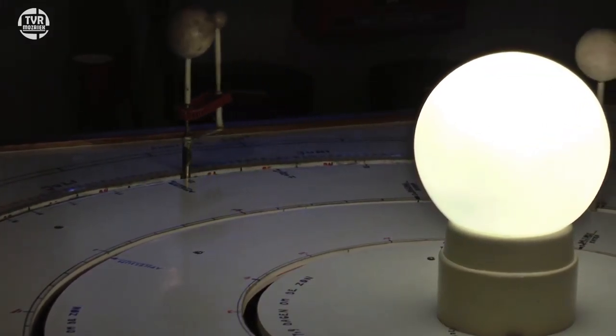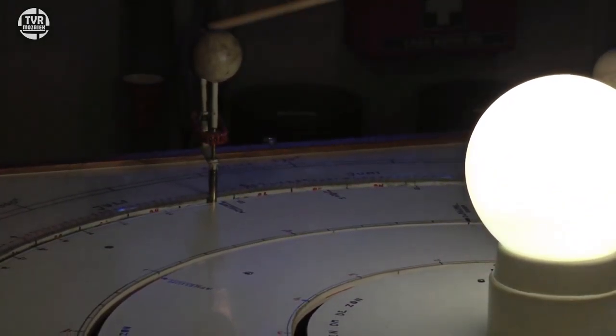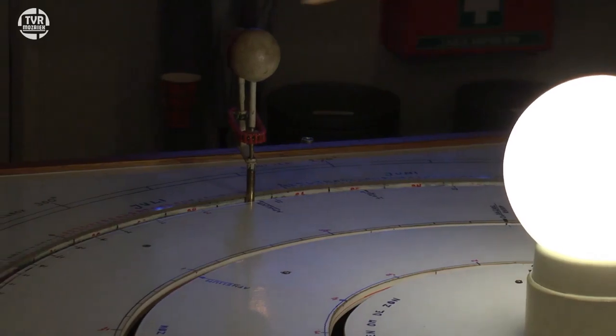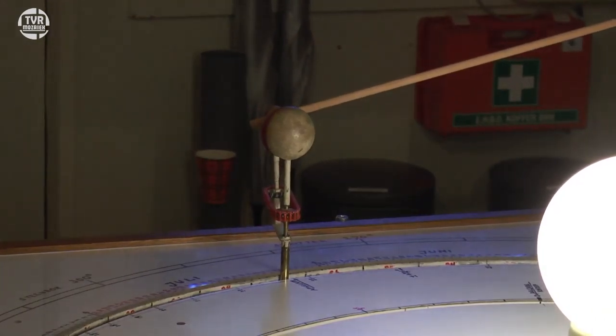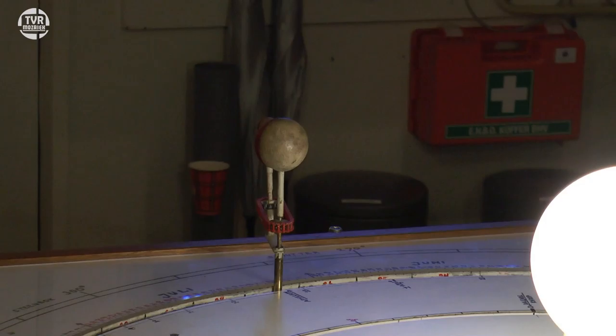Het omgekeerde vindt nu plaats. Want als je nu aan de andere kant van de aarde, aan de nachtkant, staat, dan kun je de maan niet zien. Want de maan staat in de schaduw van de aarde, want de zon schijnt licht naar deze kant van de aarde. Dus de andere kant is donker, en de schaduw van de aarde zorgt ervoor dat we nu een maansverduistering krijgen.